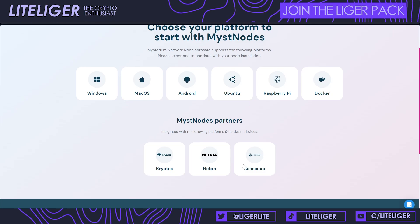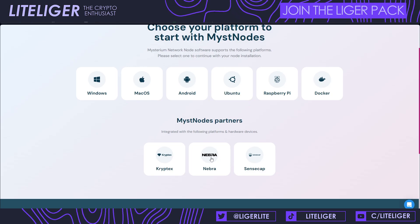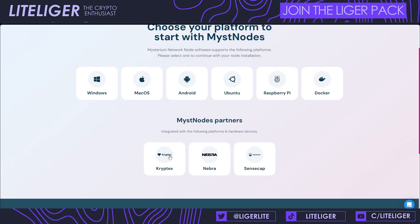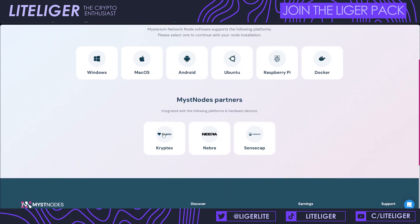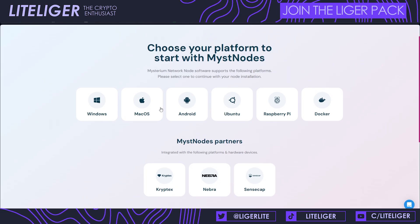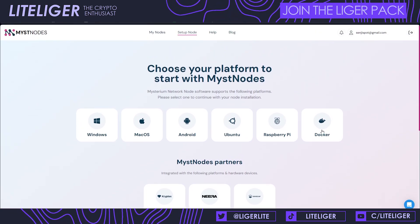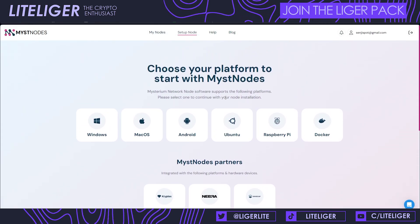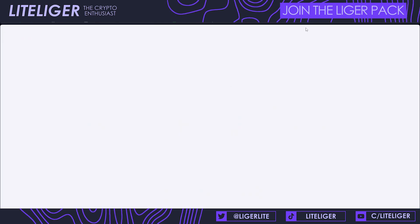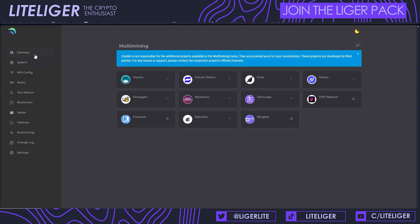You can also install it on Nebra devices. To clarify, you can run this on SenseCap and Nebra devices. There's also a Windows version, macOS version, Android, Ubuntu, Raspberry Pi, and Docker. Docker is what we use on the SenseCap, and if you're running a Helium miner it's very easy to set up.